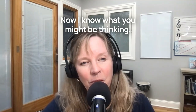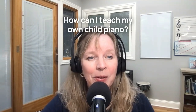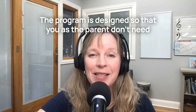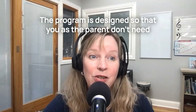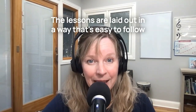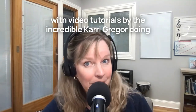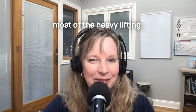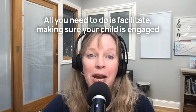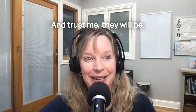I know what you might be thinking: I'm not a musician, how can I teach my own child piano? Well, that's the beauty of Kinderbach. The program is designed so that you as the parent don't need any prior musical experience. The lessons are laid out in a way that's easy to follow, with video tutorials by the incredible Kari Greger doing most of the heavy lifting. All you need to do is facilitate, making sure your child is engaged and enjoying the process.